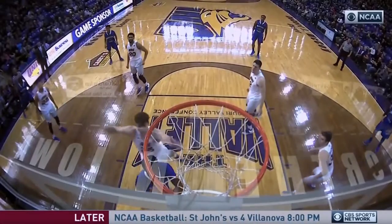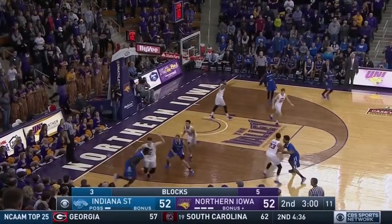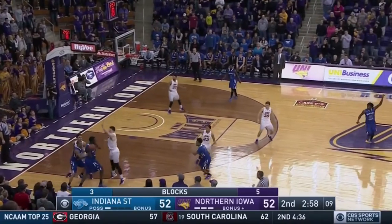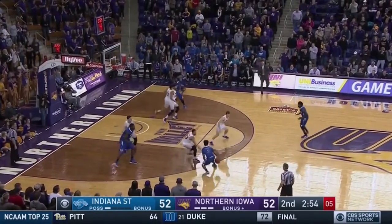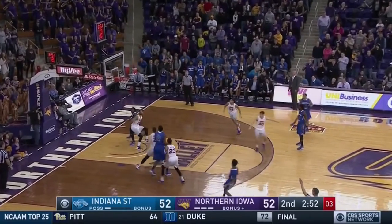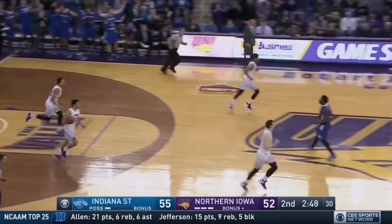43-37. Indiana State in front by six as Rickman will go to the line. Brings it out to the wing. Bell picks up his dribble, gets it to Barnes. Five to shoot. Barnes with a three-pointer. Yes, sir! Jordan Barnes puts the Sycamores up 55-52.